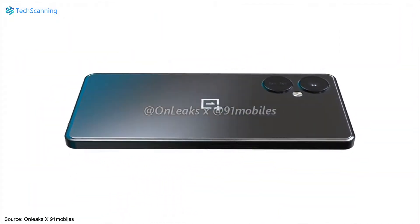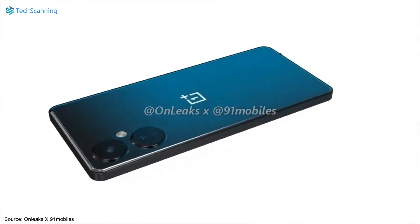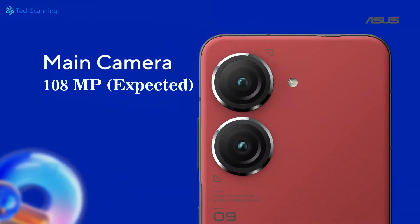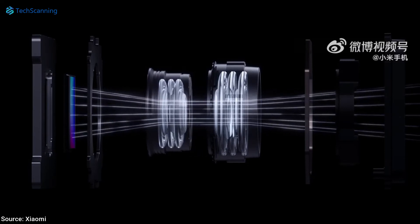If we flip the phone, you will notice the OnePlus Nord CE3 has ditched the raised camera island and instead just holds two large camera rings alongside the LED flash. The top ring holds a single camera sensor rumored to be 108MP, while the bottom one houses two camera sensors, likely a 2MP macro and a 2MP depth sensor.